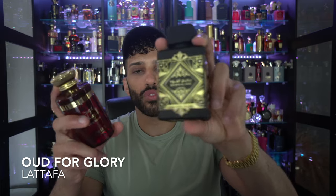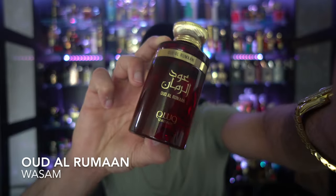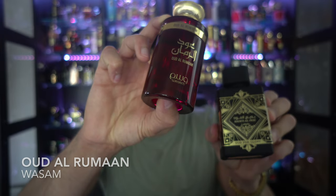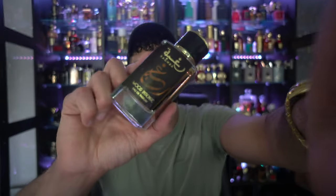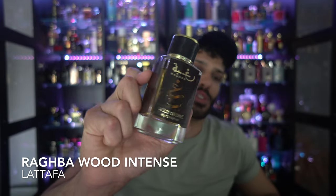Next up is an Oud saffron balm — these bad boys right here. This is Latafa's Oud for Glory, and this is Wassam's Oud Arroman. Oud Arroman smells just like Oud for Glory with an added note of pomegranate. Think saffron Oud like Niche's Oud for Greatness, but with some pomegranate. It's got dry woods, saffron, and that fruity pomegranate. Next to it is Ragba Wood Intense — it's a sexy Oud: sweet, camphorous, smoky, with Oud in the background. Beautiful. In my opinion, this is the best version between Amir Al Oud Intense and Ragba. It smells like sitting by the fireplace with marshmallows, cuddling with your date.